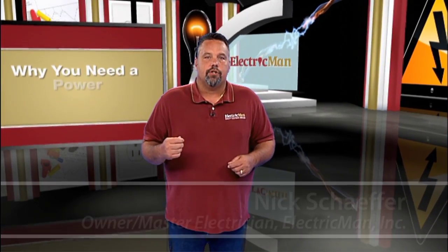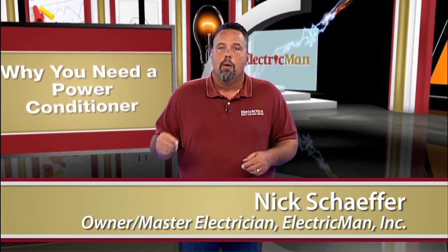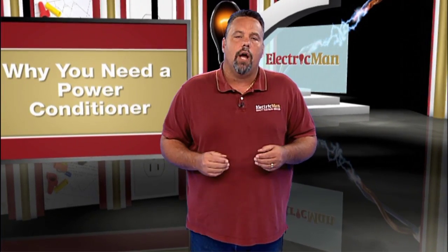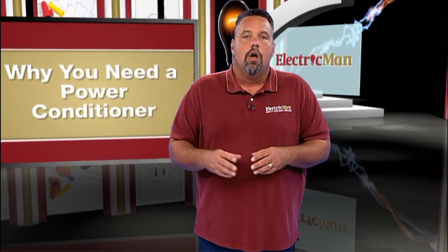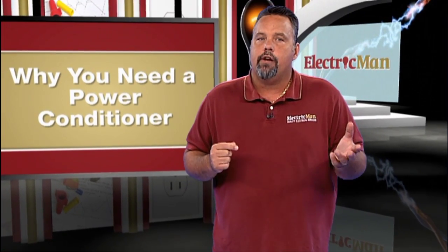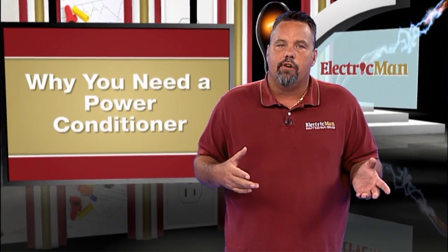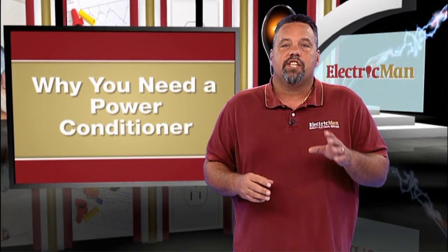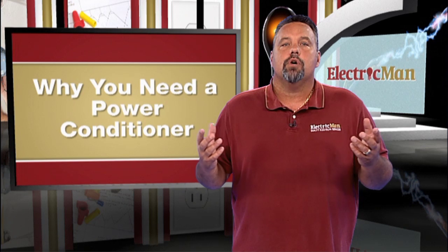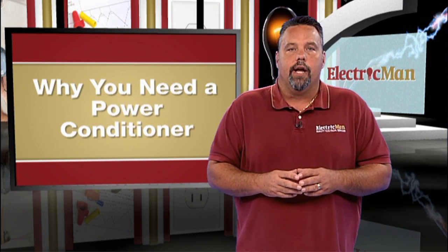You may not think about it much, but the power coming into your home travels a long way before it gets to your refrigerator, air conditioner, or any other appliances you may have. Along the way, that electrical current can encounter fluctuations and interference from things like other appliances, machinery, and low-quality wiring. Once that dirty power makes it to your home, it can do a number of things that cause inefficiency and disturbance in your appliances.